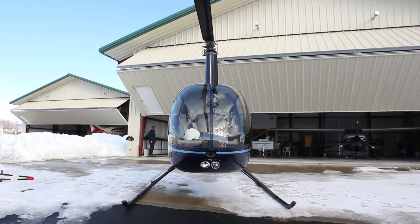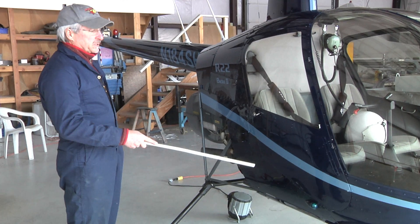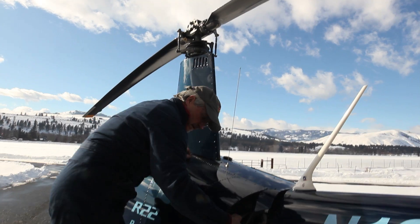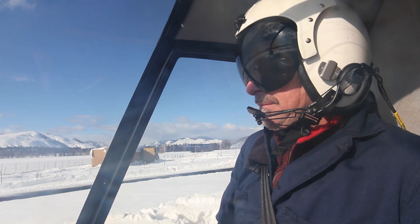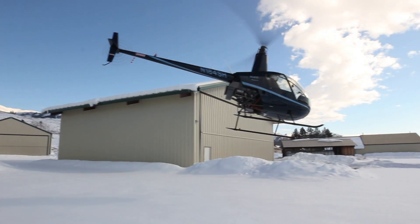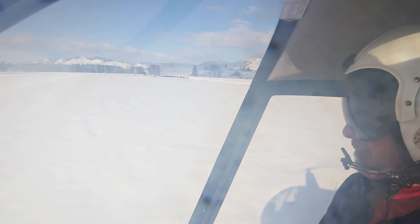The helicycle factory requires that you have at least ten hours of flight experience beyond being a helicopter pilot. This is a Robinson R-22, made down near L.A. in California, and it's the most popular training helicopter in the world right now. They require you have at least ten hours in this very type of helicopter because it has the closest handling characteristics to the helicycle.